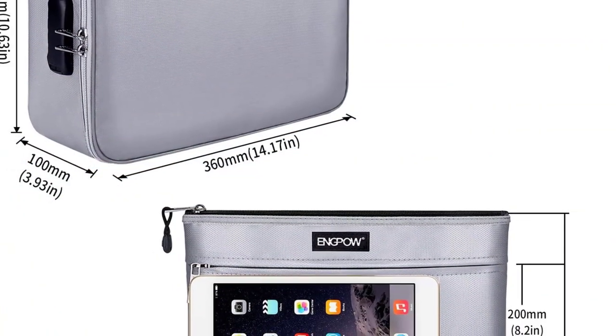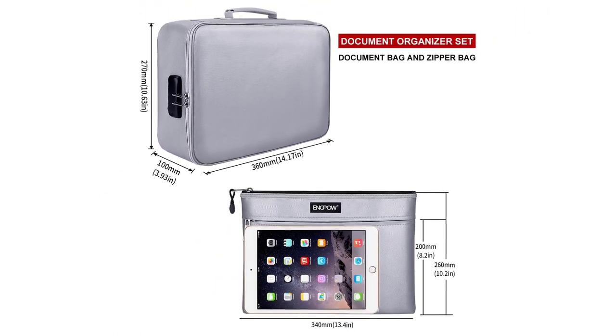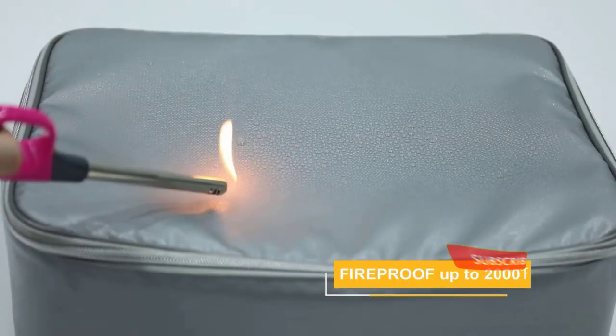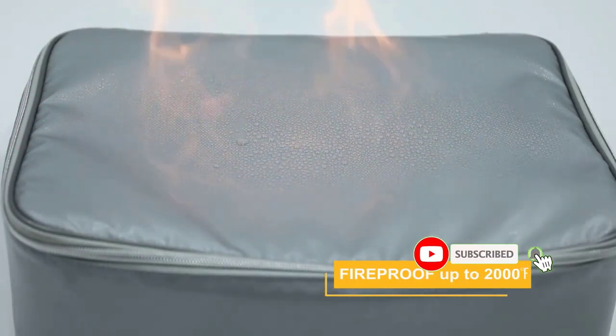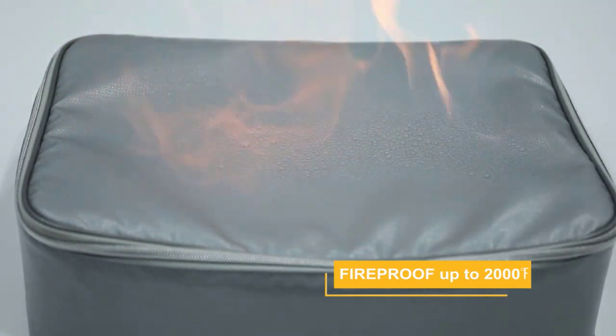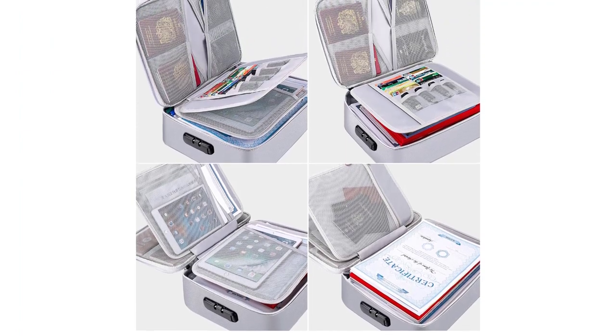Organizing all your valuables and files won't be an issue because a three-layer design is there to assist you. It comes with 16 card slots, U-Disc pockets, 7-folder layers, passport mesh bags, and a big pocket with ample space. You can take this bag with you during camping, travel, and outdoor activities where it provides safety for your precious document needs.